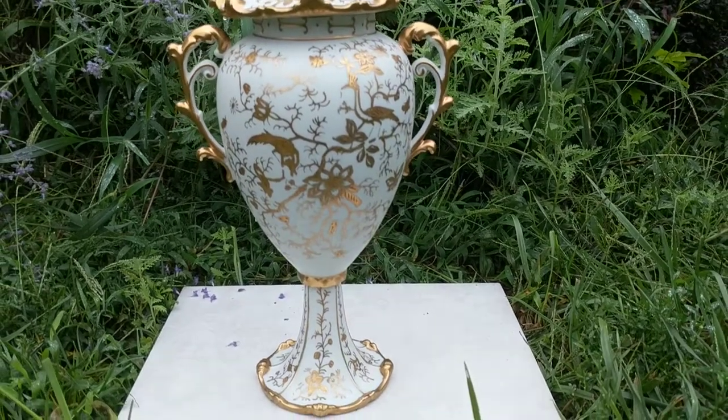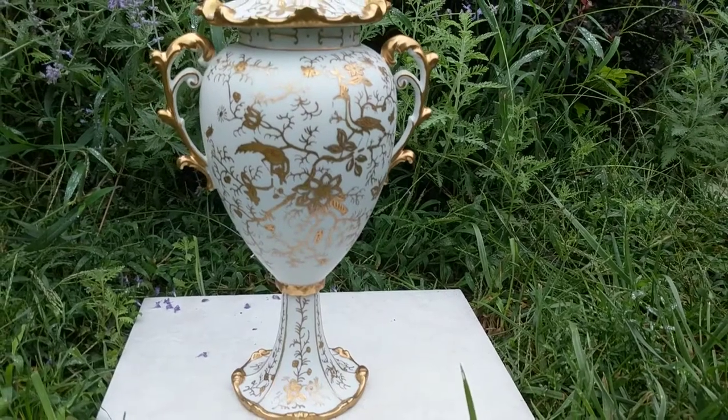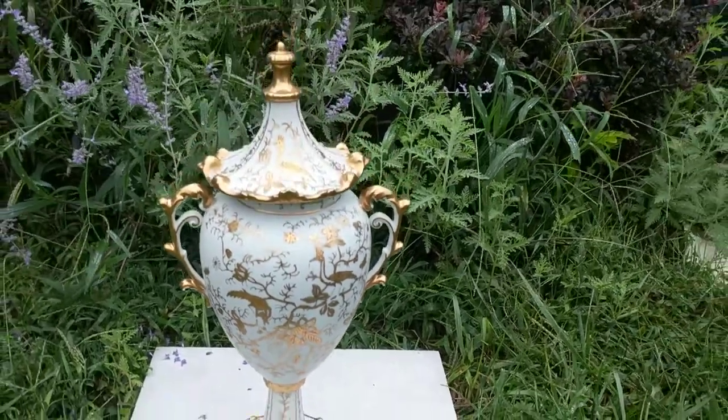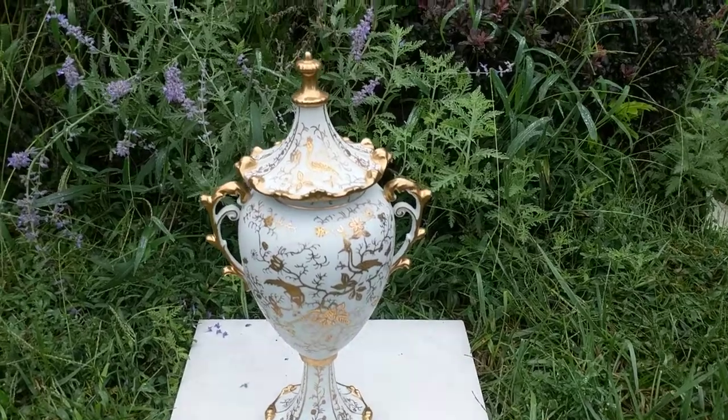It has gold gilded peacocks, flowers, and oriental-looking insects. I see beetles and butterflies on it. So I'm going to give you a close-up and show you all the workmanship on it.